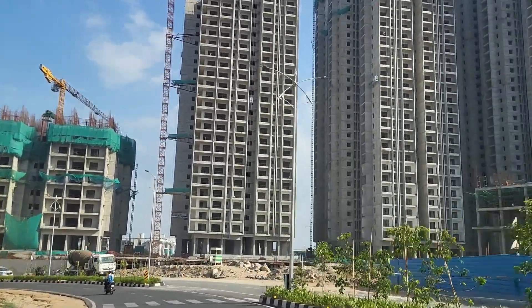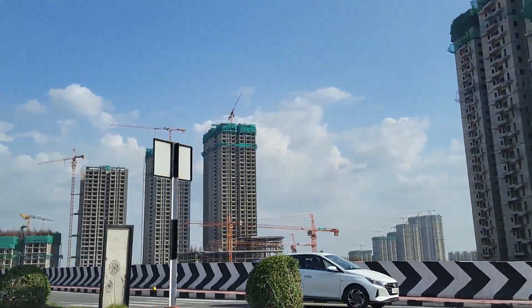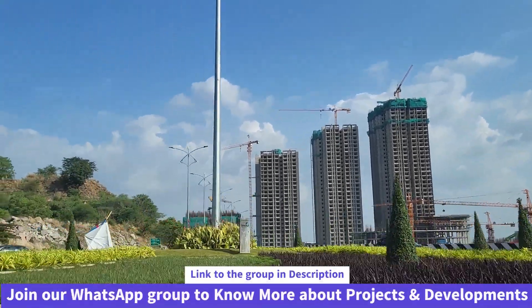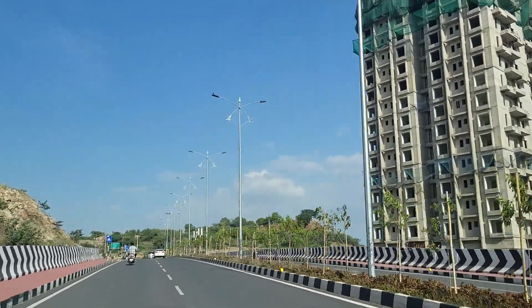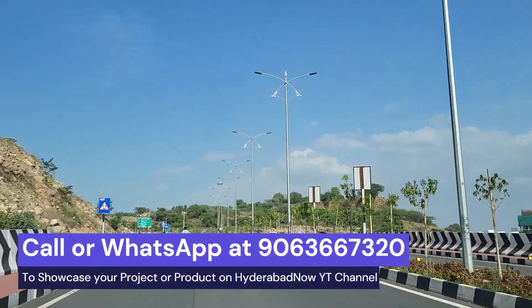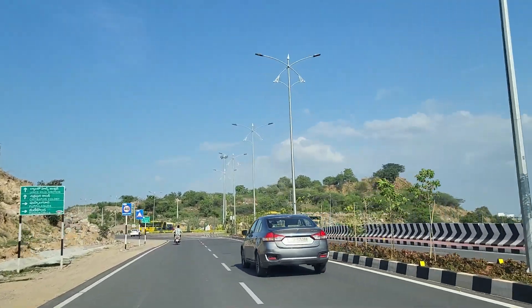That's the current status of development going on in Pupalguda. Primarily, Sumadera Balayas Ryal is the project which has been most recently launched, while all other projects were launched maybe one to two years back and are progressing at a very good pace. I hope you liked this video — if yes, give it a thumbs up, and if you're new to the channel, don't forget to subscribe. Thanks a lot for watching.